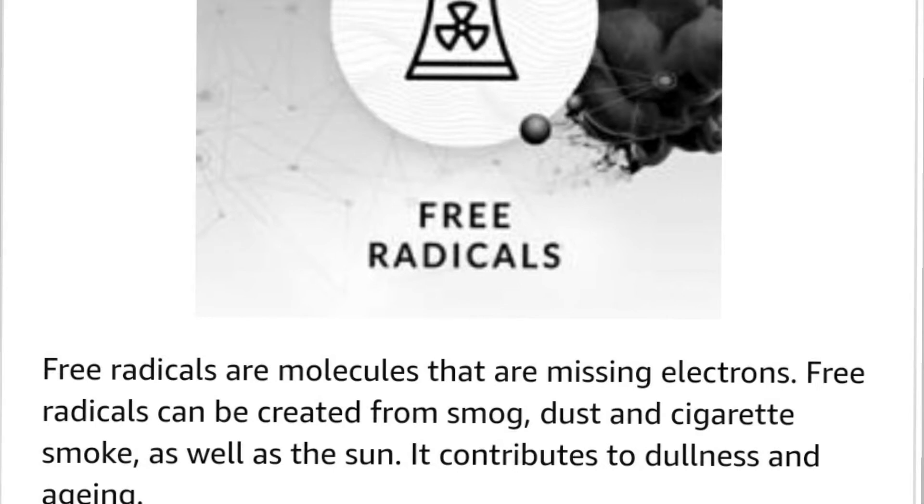So these are all the types of pollution that affect your skin. Using this face wash will be very good for cleaning your face. Let me show you how to use it and how it works.